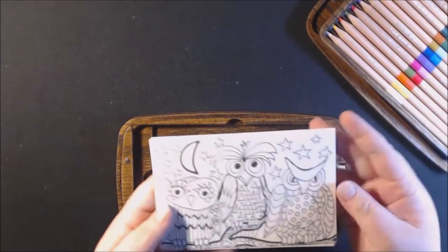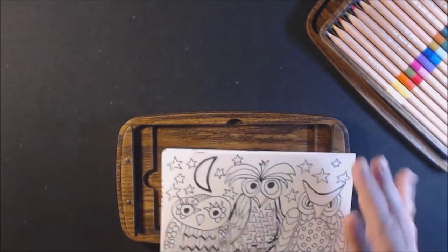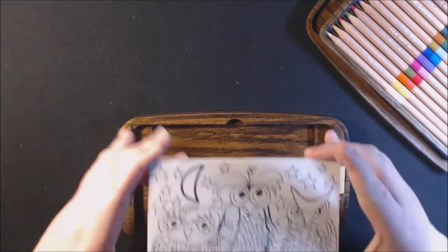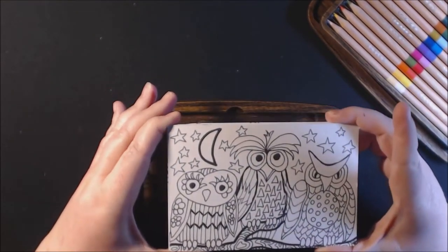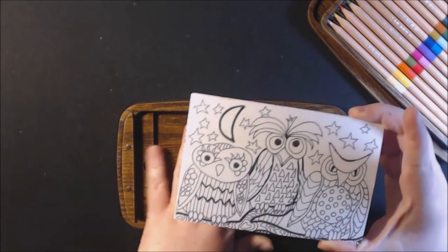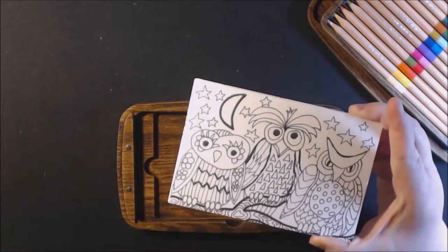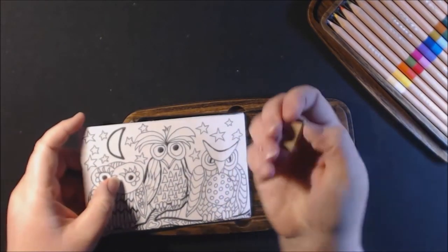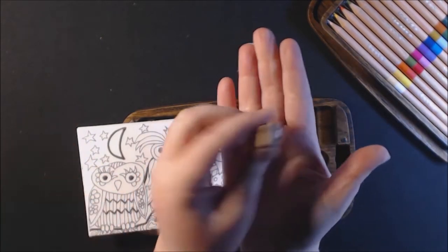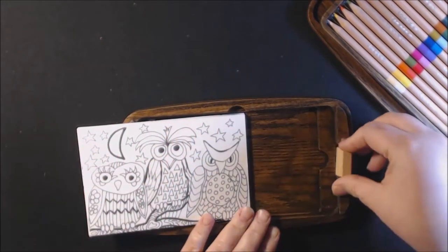This little tray comes out, and then underneath here all your little postcards are stored. You can buy filler packs — they have blank ones you can draw your own. They're going to have different themes, different artists, all kinds of different packs that you can purchase, and those will come separate. There's also a cute little pencil sharpener here that stays right here on the side.